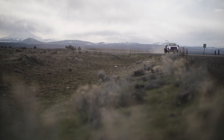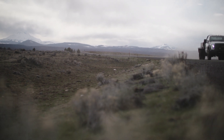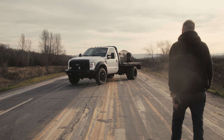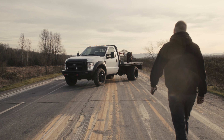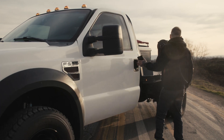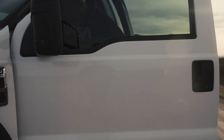My best advice to people that want to build a welding rig is to start with something that's simple. You can always invest money in aftermarket parts as time goes on — find a good, clean, reliable older truck and just kind of start adding parts to it that make you happy.